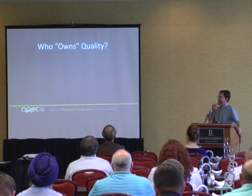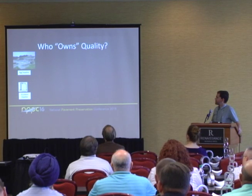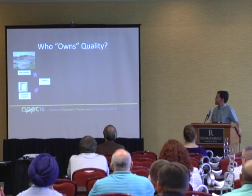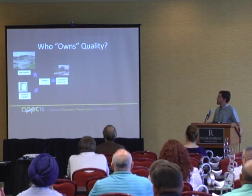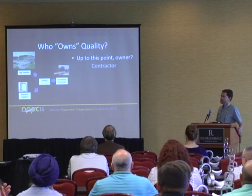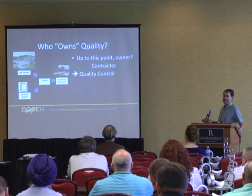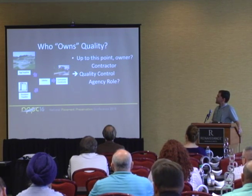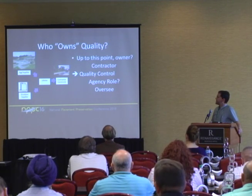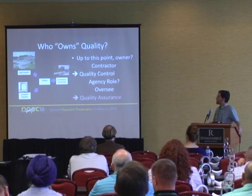So who owns quality? If you think about a chip seal job, you've got your aggregate supplier, your emulsion supplier — they may have their own quality requirements. Somehow these materials end up at the job site, and somehow they get put down on the road. Up to that point, quality is owned by the contractor, because he's doing quality control — ensuring he's doing what he intends to do. The agency's role is overseeing, making sure the materials and applications are per the specifications — that's quality assurance.